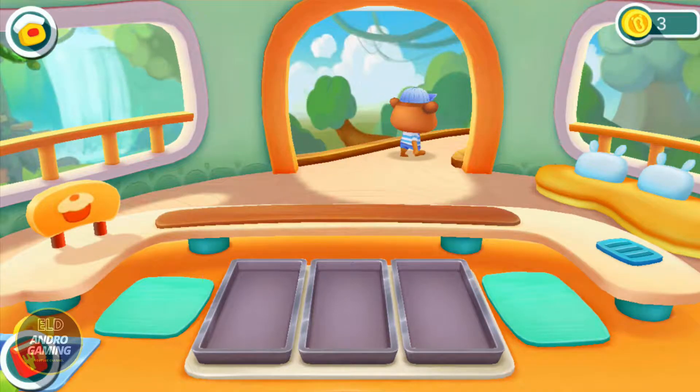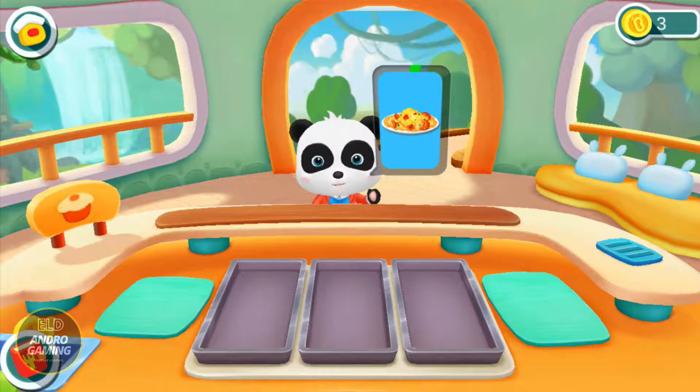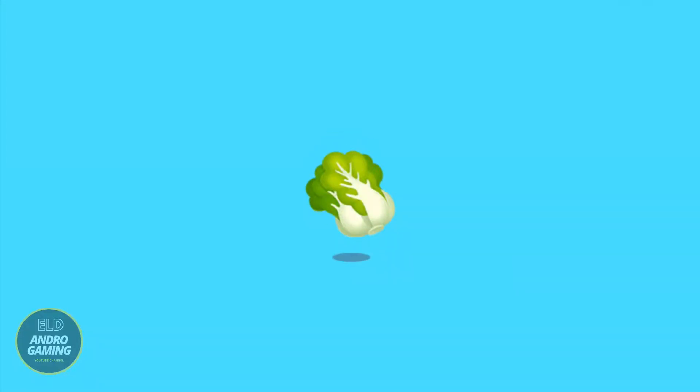Scrambled eggs with tomatoes. I want to eat this. Thank you. Scrambled eggs with tomatoes.